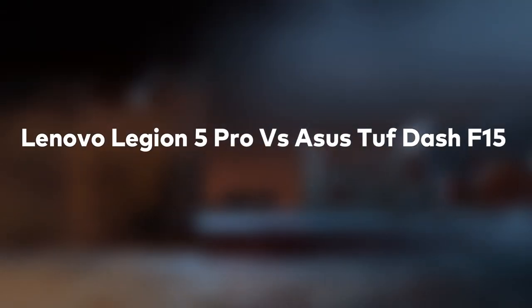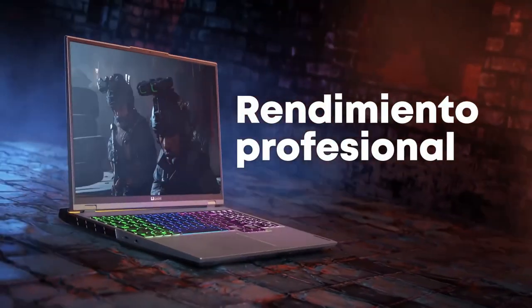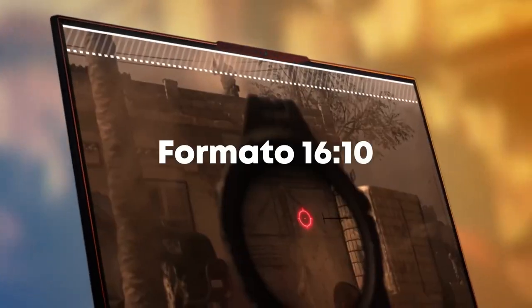Lenovo Legion 5 Pro vs. Asus TUF-F15. Lenovo's Legion 5 and Asus' TUF-F15 are both great mid-range gaming laptops this year. But which should you get?